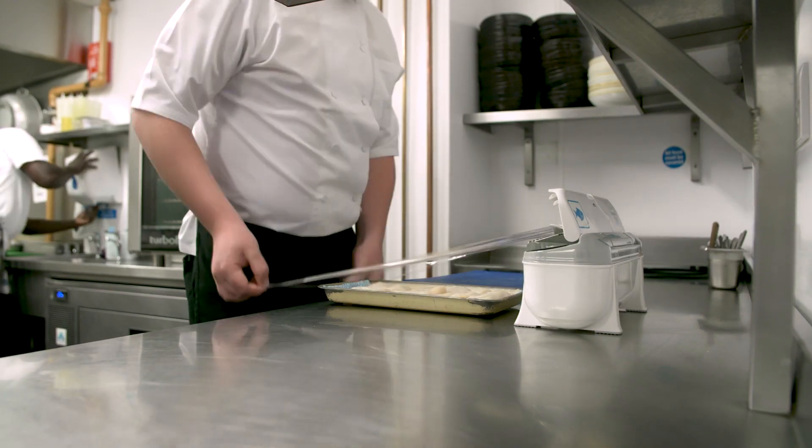Anything that makes a chef's life easier, it's got to be good for them. It's cost effective, good for the environment, and safer for the team.